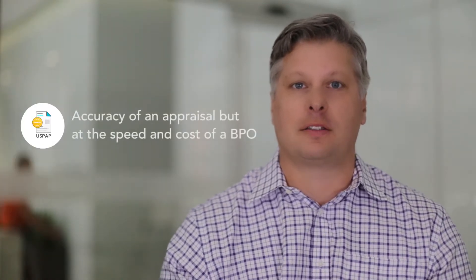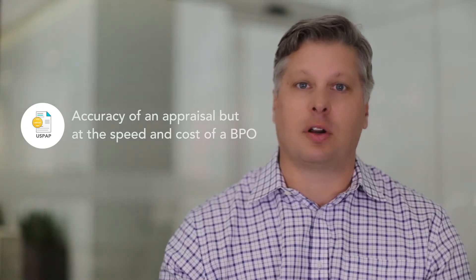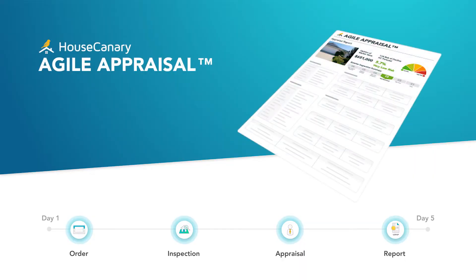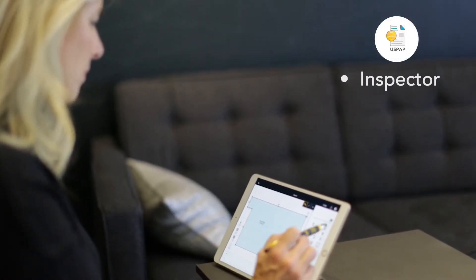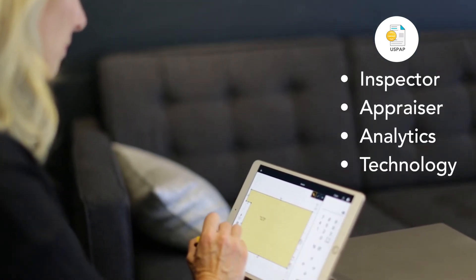We're really excited to announce the HouseCanary Agile Appraisal. We built Agile Appraisal to really drive the accuracy of a full appraisal like a 2055 or a 1004 appraisal, but at the speed and the cost of a broker price opinion. An Agile Appraisal is a desktop appraisal that is FIRREA and USPAP compliant that also brings in a certified inspector — that combination of inspector and appraiser using great analytics and technology to deliver a modern appraisal in a very fast time frame.